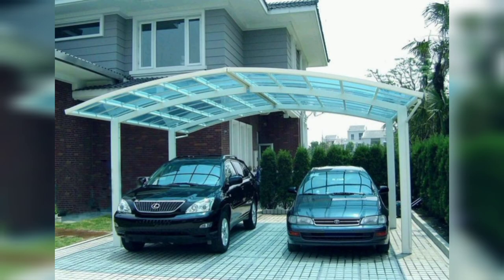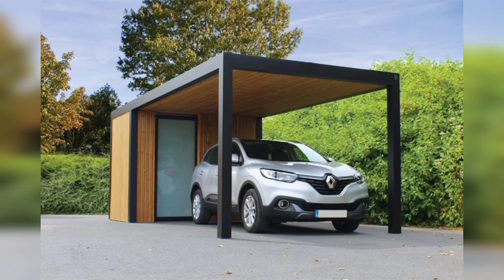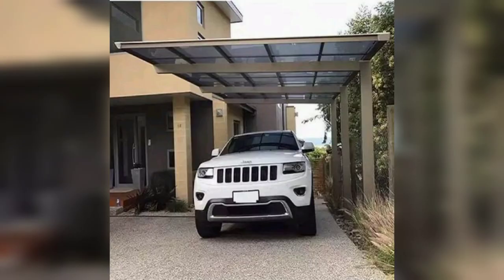Car ports can also dissuade thieves, as the car is not completely out in the open and has a protective roof overhead, making it less likely to become a target.